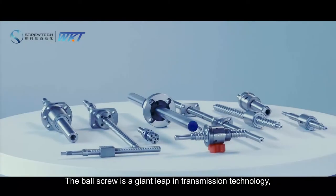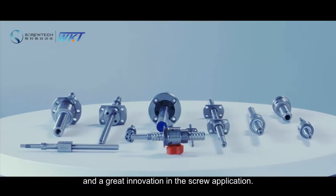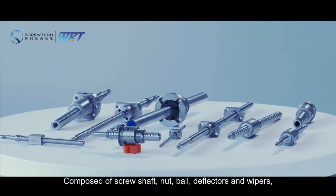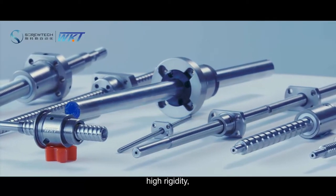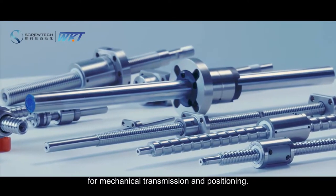The ball screw is a giant leap in transmission technology and a great innovation in screw application. Composed of screw shaft, nut, ball, deflectors and wipers, it is featured with high efficiency, high precision, high rigidity, and reversibility. The ball screw is replacing traditional lead screws and has become the first choice for mechanical transmission and positioning.